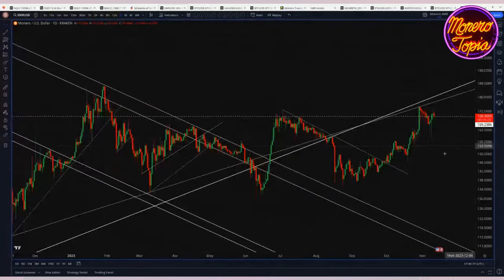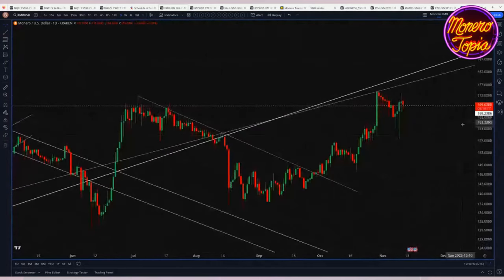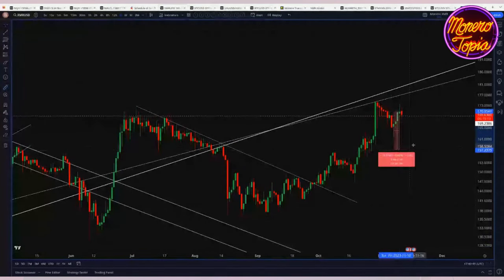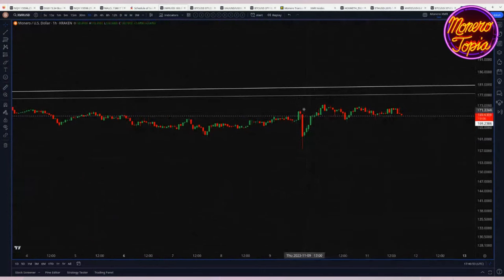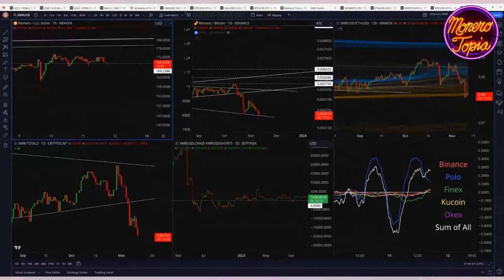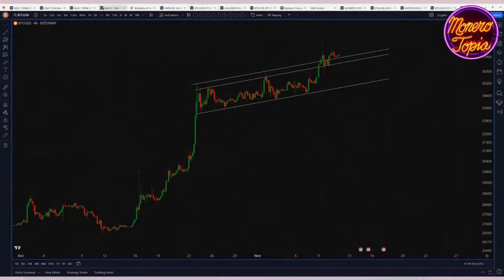Zooming in on the daily — last week we had this big green candle to the upside. This week we had a very interesting flash crash, almost 10%, about 8%, and this happened in the matter of about one hour. This flash crash happened across the board across all crypto assets.